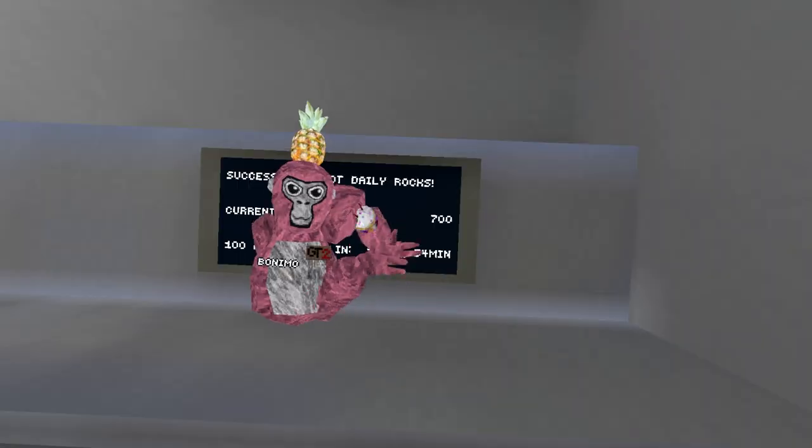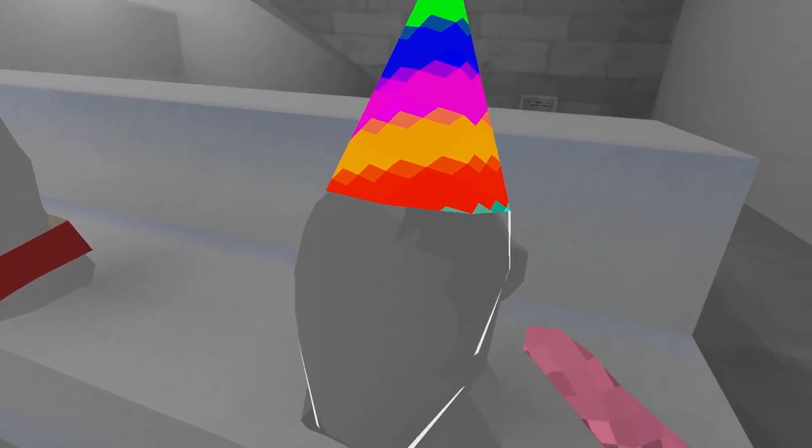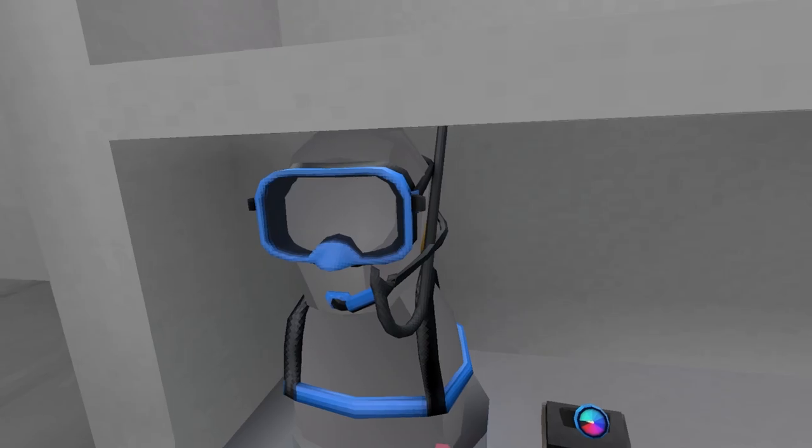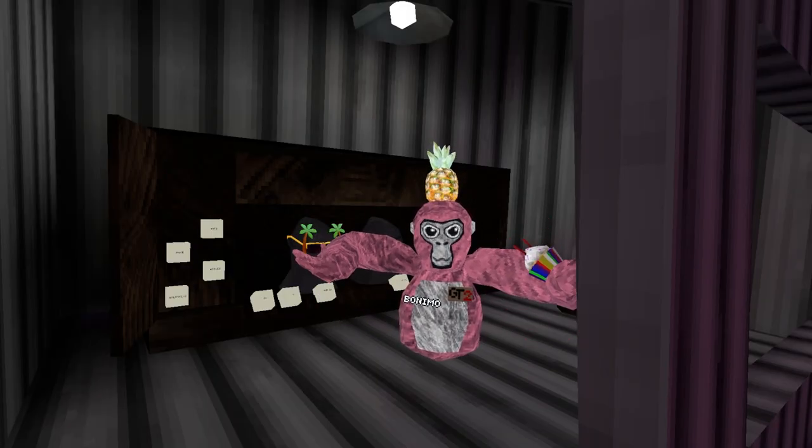We only have one problem — I'm on a tight budget. We could be J-Man. I don't even have this, I don't think. I do like this — 30 bucks. All right, I've chosen everything. Now let's put it on.